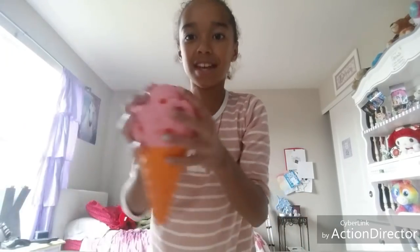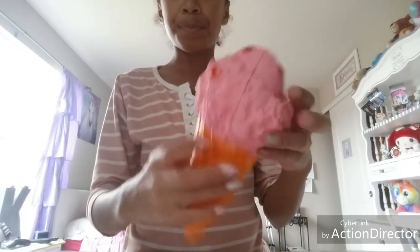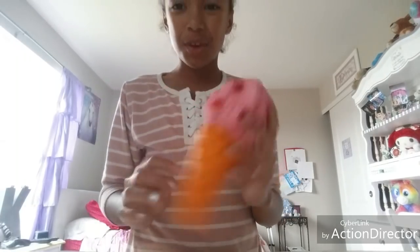Oh, and guys I also forgot to mention in my video that I did get a new squishy yesterday. It is just strawberry ice cream — it smells really good, smells like strawberries, and it's super soft. Just wanted to let you know, okay, bye!